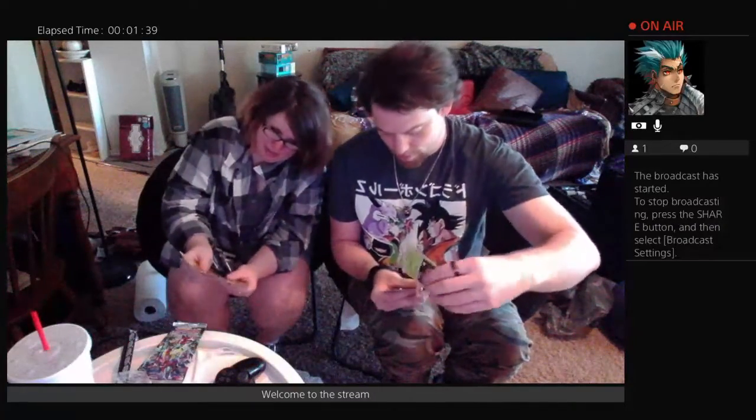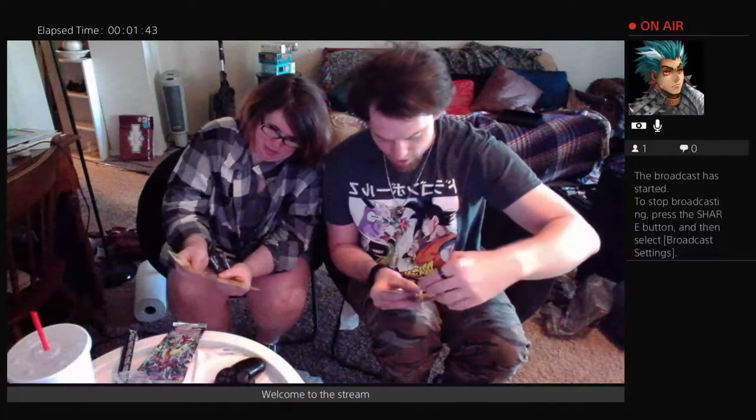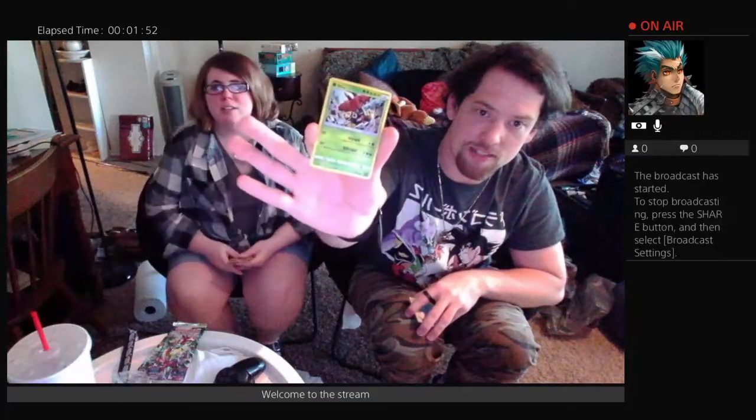So I got these guys. Got a Shuckle — Shuckle, of course. Nice. And then one of the holographic ones — a holo. I don't know what the heck this one is. If you guys can tell, let me know down in the comments below.